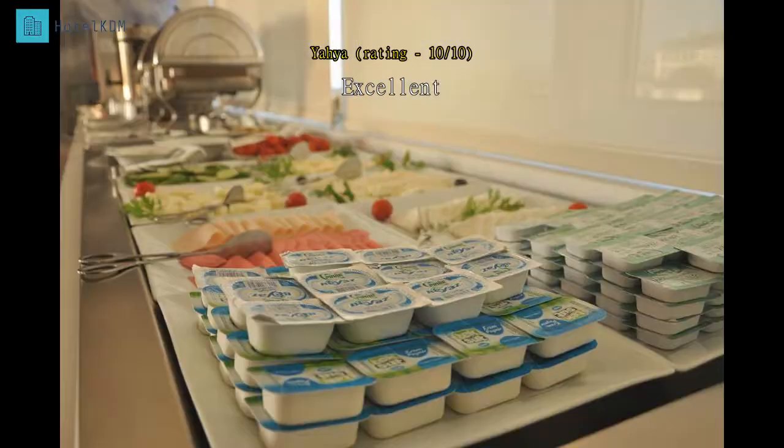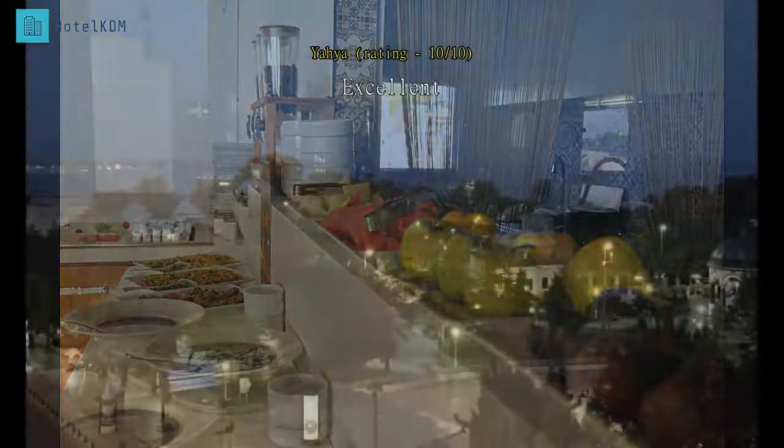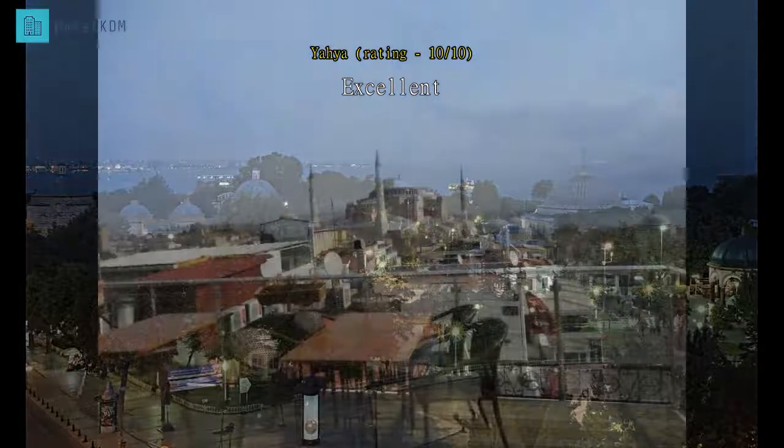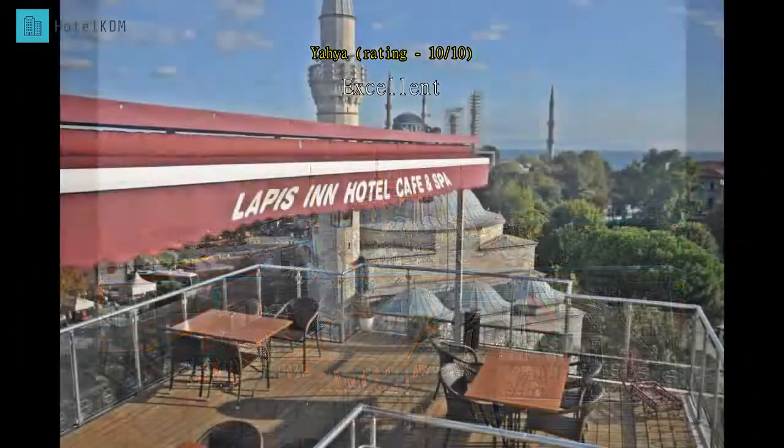Hotel Ambassador is my preferred and automatic choice in Istanbul. It was my second stay at this hotel and it was as good as the first one. The hotel is really good value for money — ticks all the boxes: clean and nice, a terrace with a view for breakfast. Big thumbs up.